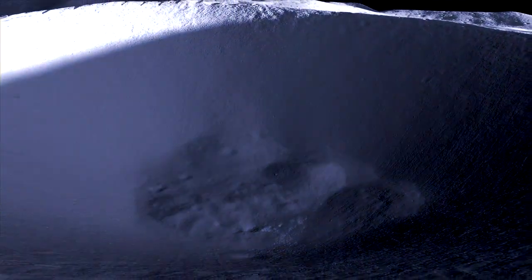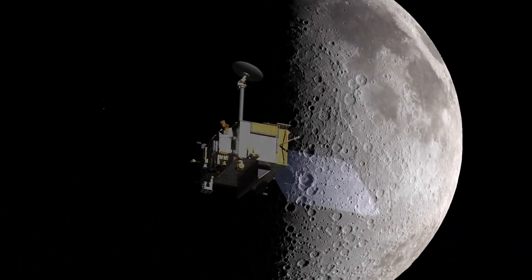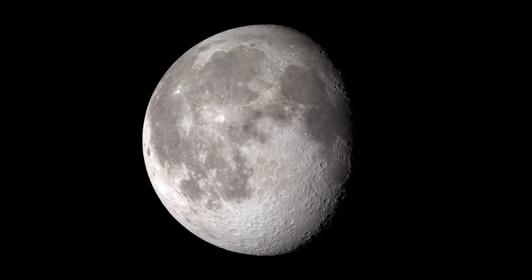So, while there are some areas on the Moon that never see the light of day, LRO will keep collecting data so that we can learn more about them. And as we continue to study the Moon, we'll improve our understanding of Earth's original satellite, and — pun fully intended — bring new discoveries to light.